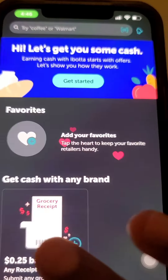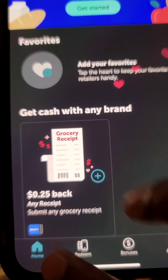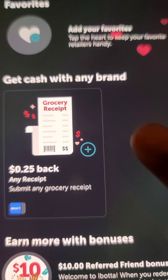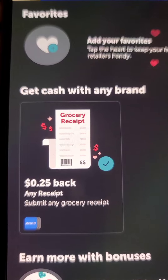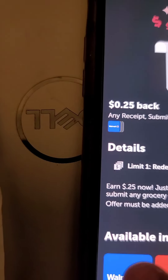What we're going to do now is go to Home at the bottom. I clicked over here to Home, so I'm basically going to walk you guys through the steps. Click Home and then you guys see here where it has 'Get cash with any brand' — it has 'Any receipts, submit any grocery receipts.' We're going to click here, click the little plus sign — it is checked.